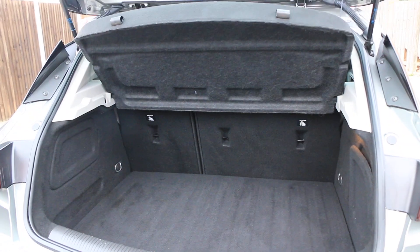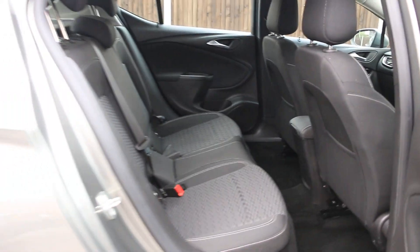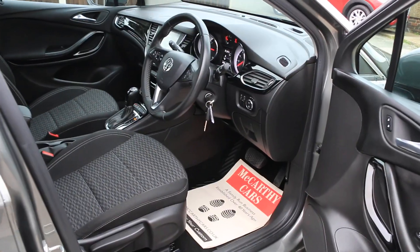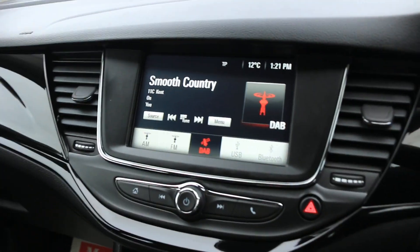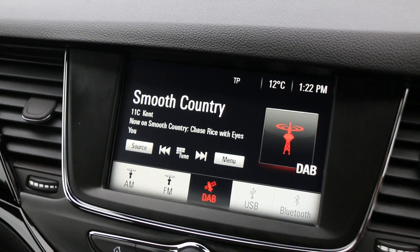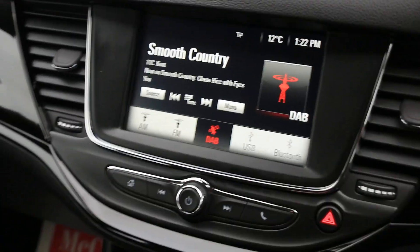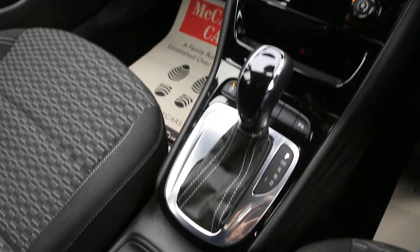Features include split folding rear seats, ISOFIX, electric windows, electric mirrors. The car also has a touchscreen DAB radio, USB, Bluetooth audio, cruise control, air conditioning, and automatic gearbox.